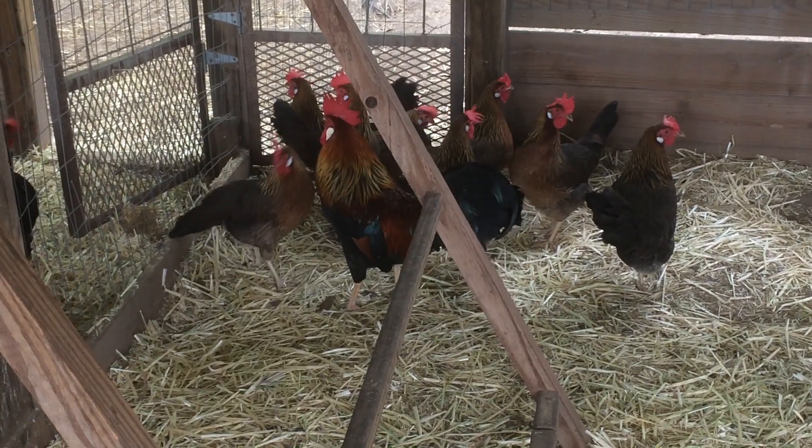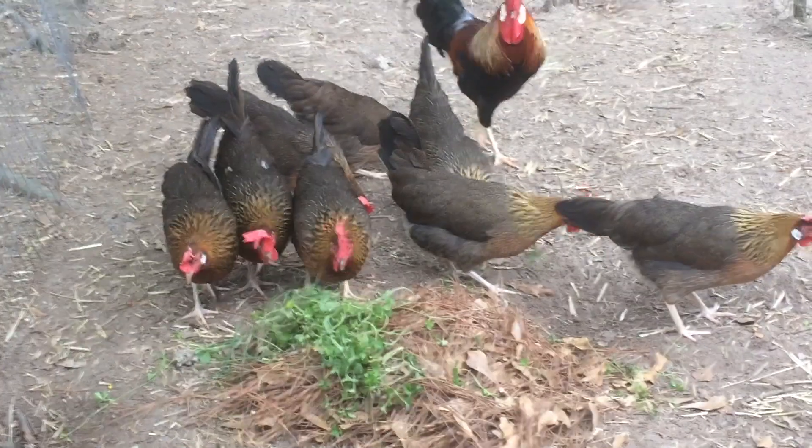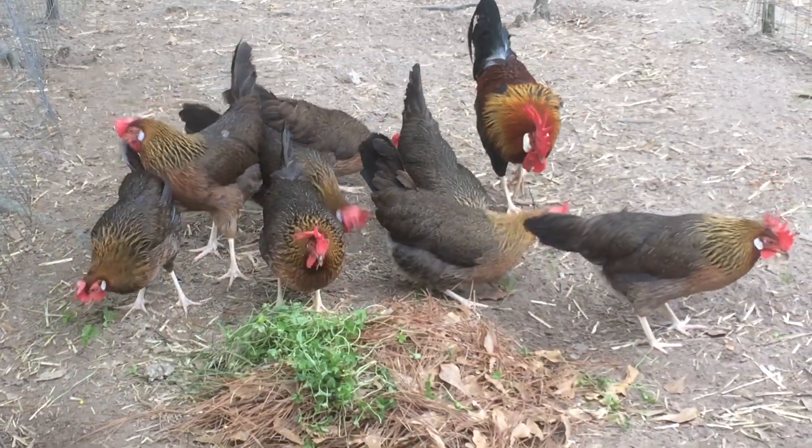Hello, I'm your host the Chicken Man with GKG Poultry. I'm here with a poultry breed analysis starring the Leghorn.